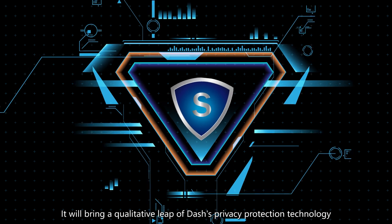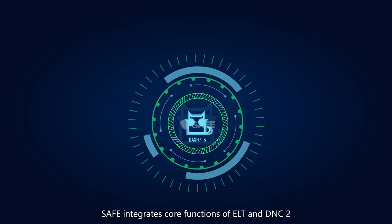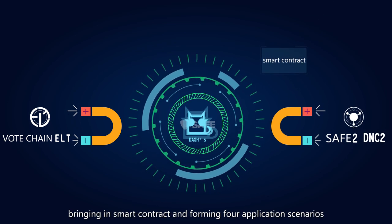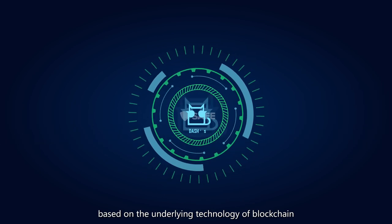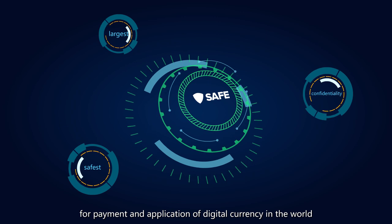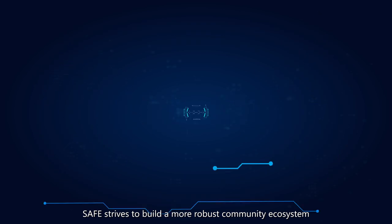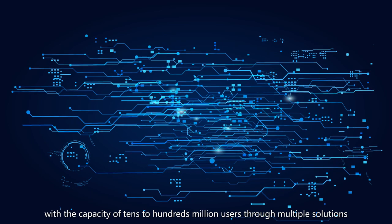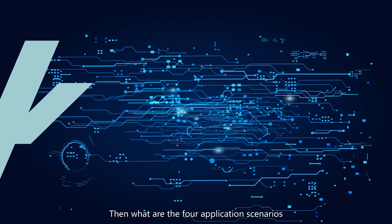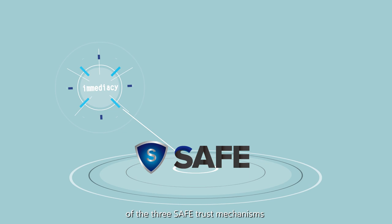SAFE will bring a qualitative leap in Dash's privacy protection technology on the basis of strengthening Dash's confidential payment. SAFE integrates core functions of ELT and DNC, bringing in smart contracts and forming full application scenarios based on the underlying technology of blockchain, and is committed to becoming the largest and safest platform with the highest confidentiality for payment and application of digital currency in the world. So, what are the four application scenarios and how do they function within the three SAFE trust mechanisms?